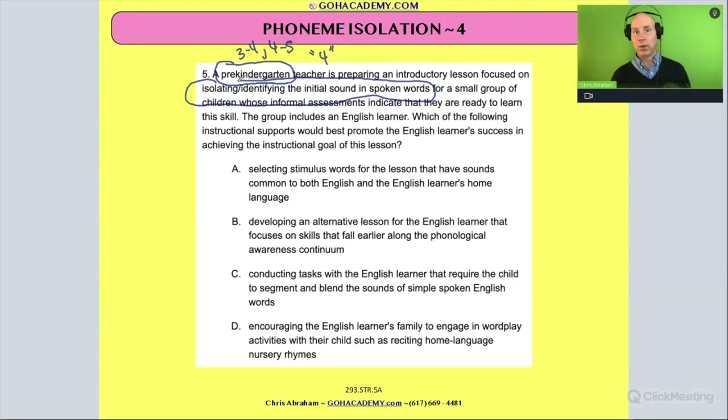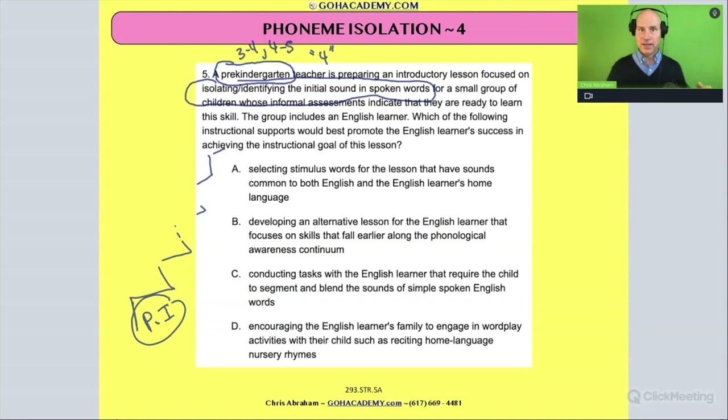This teacher is preparing an introductory lesson focusing on isolating and identifying initial sounds in spoken words. That is a phonemic awareness activity. We have those levels of phonemic awareness and phoneme isolation — that's sort of the first one, involving phonemic awareness. And then it says here, for a small group of children whose informal assessment indicates that they are ready to learn this skill. So this group of kids is ready to learn phonemic awareness.